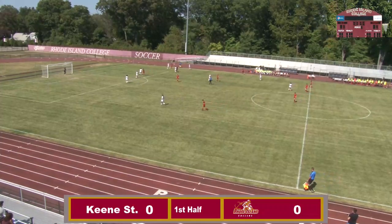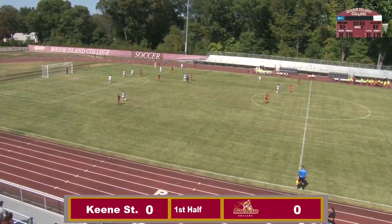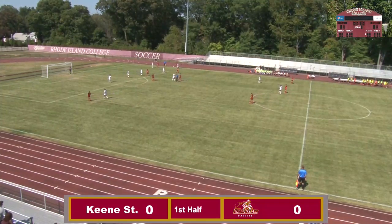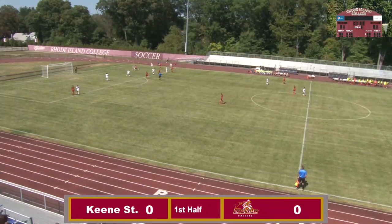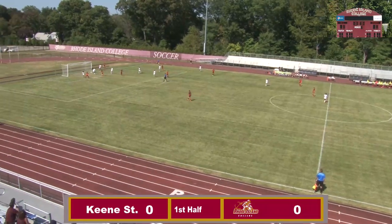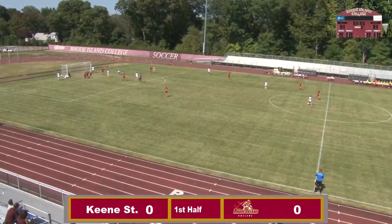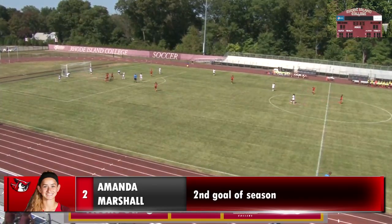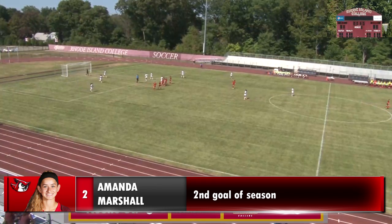We'll have a throw-in on the far side. It comes in. Looks like it's Kyle Hoff down there looking for a teammate. Now it's crossed, deflected towards the net. It's right on the door, stepping in. That's going to be Amanda Marshall, number two, on the goal. And the Owls take a 1-0 lead in the sixth minute.